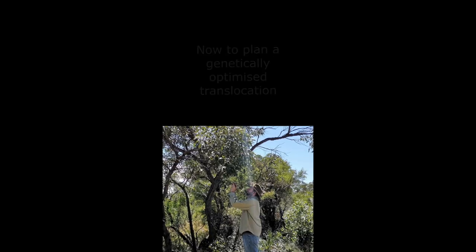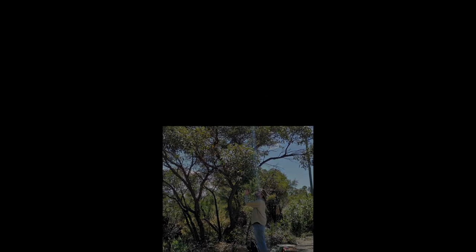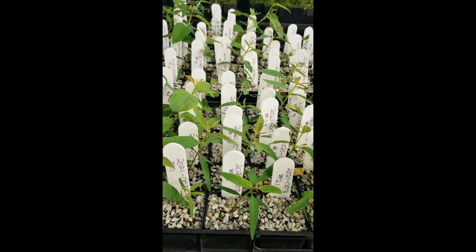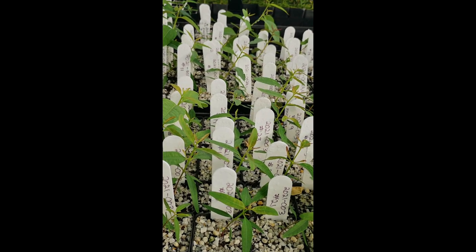It did hybridise with quite a few other species around it. In this video, Dr. Samantha Yap from the Research Centre for Ecosystem Resilience is going to explain how genetic data was used to identify and plan an optimised translocation once the team had determined that Eucalyptus cryptica was indeed a species.